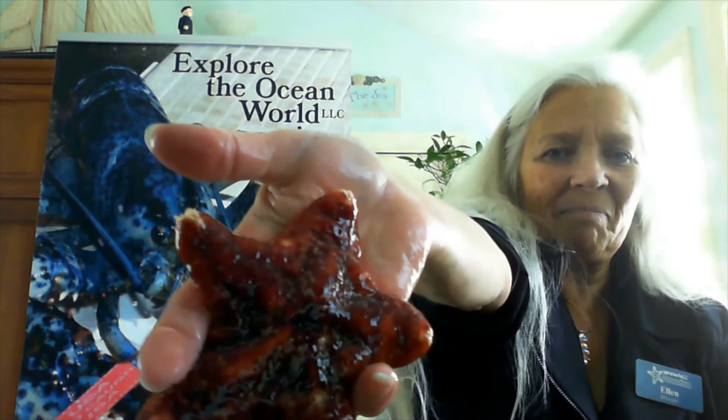This last sea star lives in very deep water, down to 1,000 feet. It's called a pizza star and it's a really unique animal. It looks just like a cheese pizza — very slimy on the top, like melted cheese. We're not going to touch that.